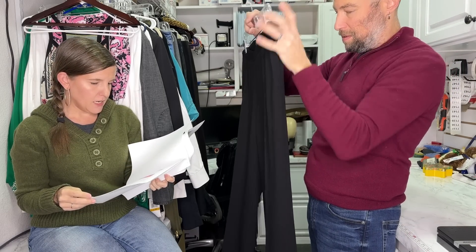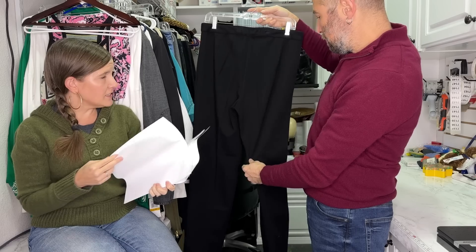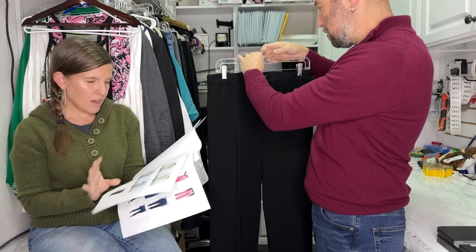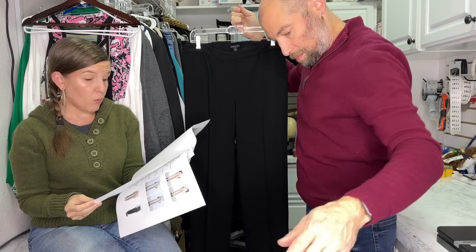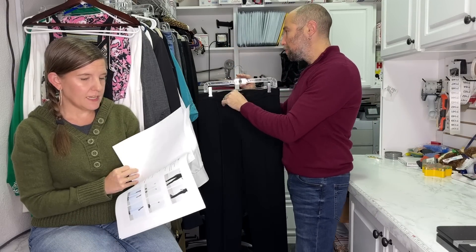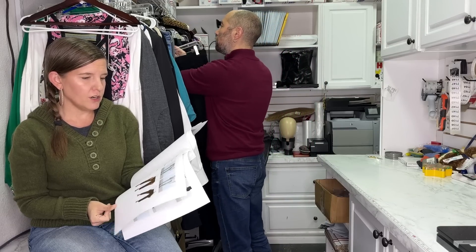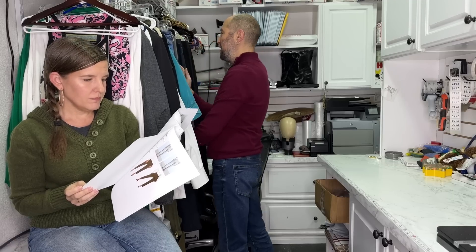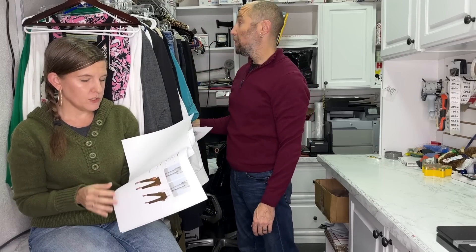I can tell you what style these are because I just made this guide today. I remember typing in 'faux fly.' There are no pockets, and they do have darts in the back. When I'm on my computer, I hit Control+F and then type in whatever I'm looking for — like 'faux fly' — and it takes me right to where it is in the document, so you won't have to search through it. And those are a pull-on pant — no button or zipper. I could also look up 'pull-on pant' to find the style.